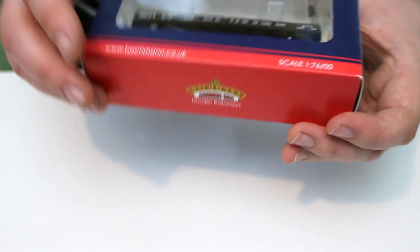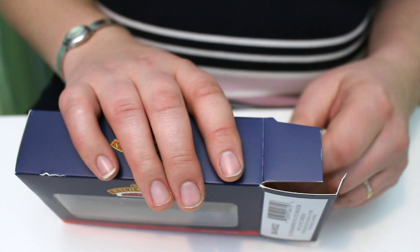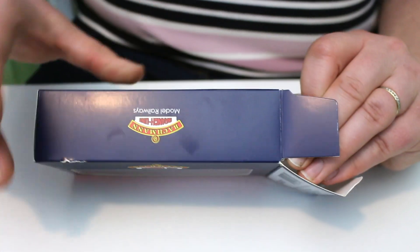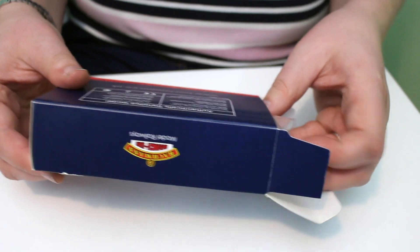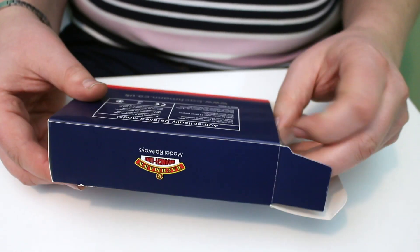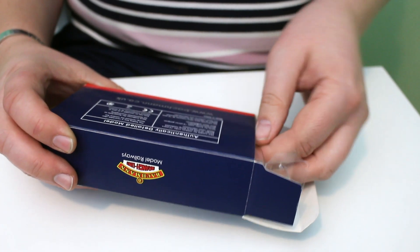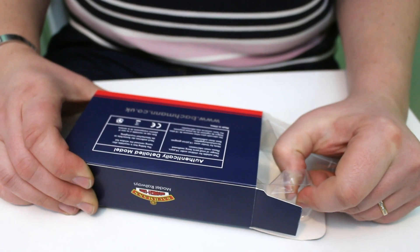It comes in a standard length wagon box from Bachmann even though it is a long wheelbase wagon, and looking in there it's actually about as big as you could get in one of these boxes. Getting them out of the box, they're very very tightly in there, to the point where you can see the box has started to split because it's so tight. Occasionally you do get this with Bachmann wagons and coaches — I think it's just the way that the packaging is put together.